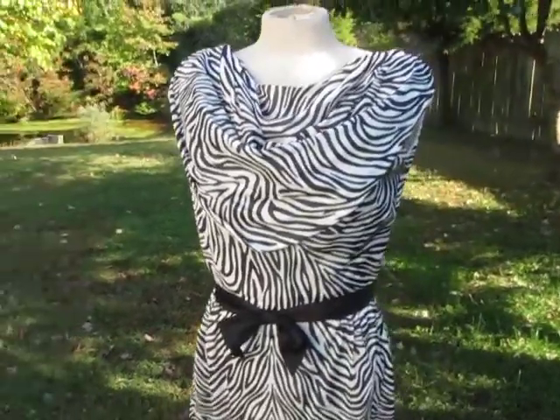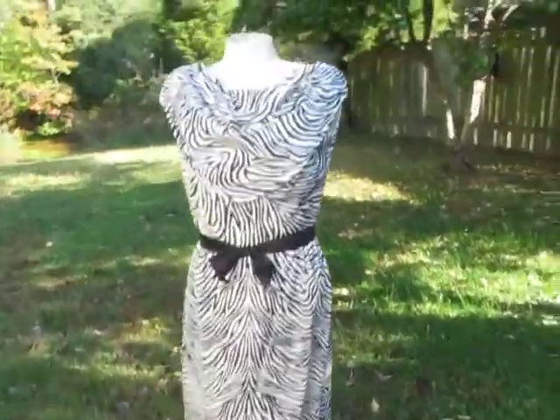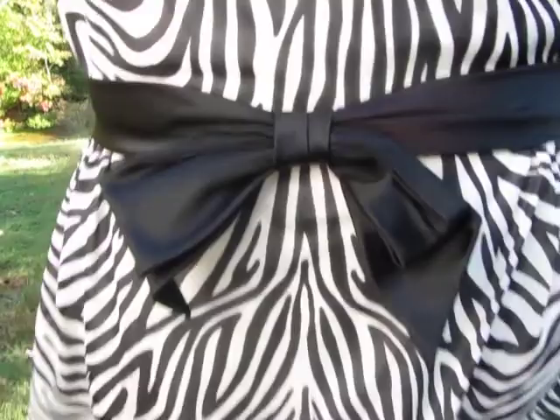Next is this stunning black and white cocktail dress with a zebra print, and this neckline here, which comes up like this, and then falls down, and then has this gorgeous black satin bow here.